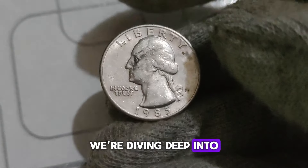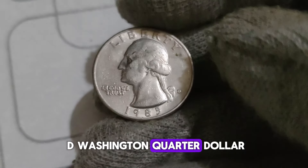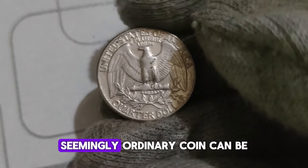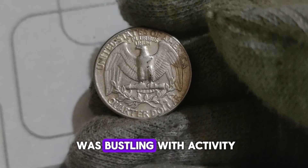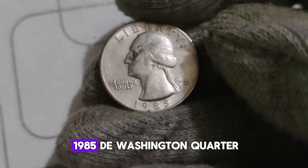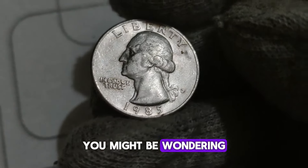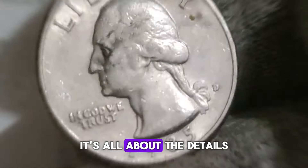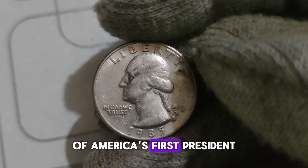Today, we're diving deep into the world of numismatics to uncover the hidden gem that is the 1985 D Washington Quarter dollar. You might be surprised to learn just how valuable this seemingly ordinary coin can be. The year was 1985, and the United States Mint was bustling with activity, producing millions of quarters for circulation. Among them was the 1985 D Washington Quarter, minted in Denver. The 1985 D Quarter features a stunning portrait of America's first president, George Washington, on the obverse side.